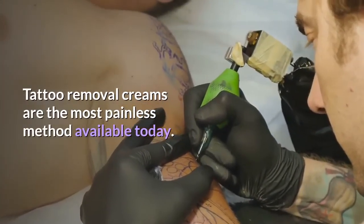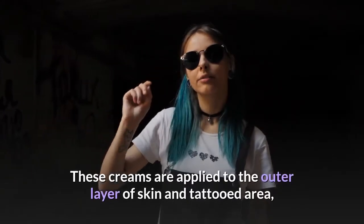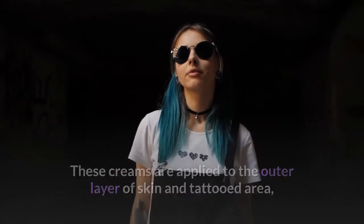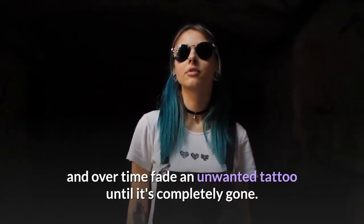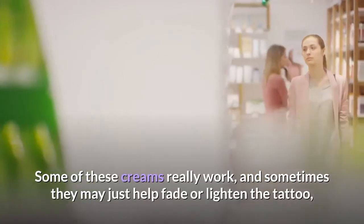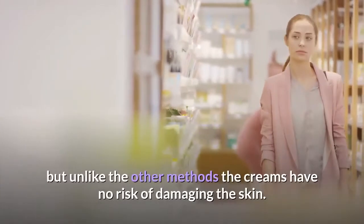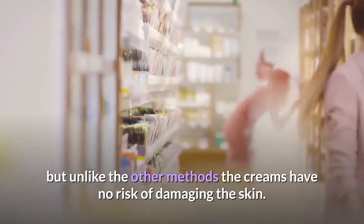Tattoo removal creams are the most painless method available today. These creams are applied to the outer layer of skin and the tattooed area, and over time fade an unwanted tattoo until it's completely gone. Some of these creams really work, and sometimes they may just help fade or lighten the tattoo, but unlike the other methods, the creams have no risk of damaging the skin.